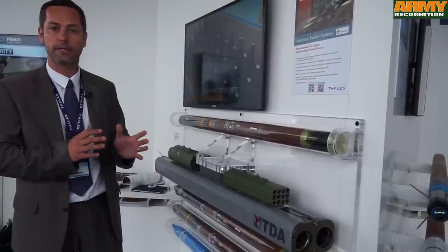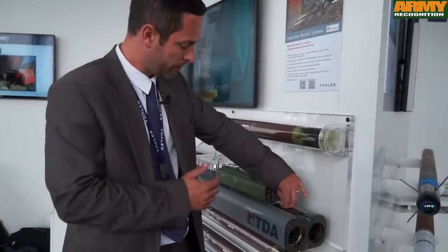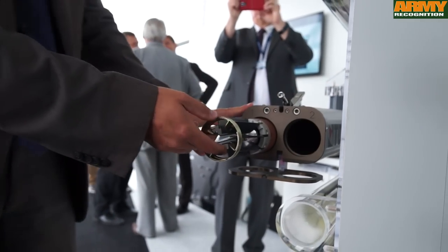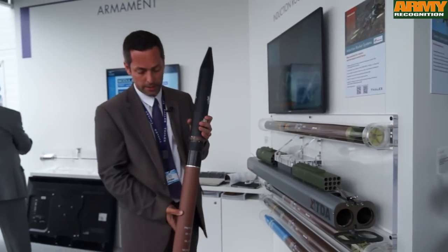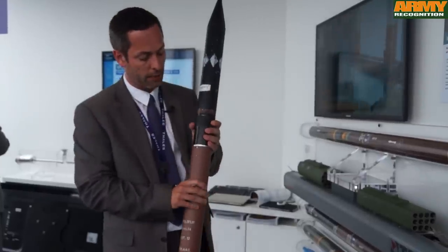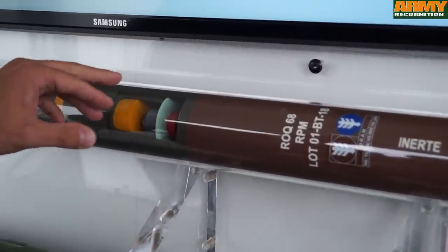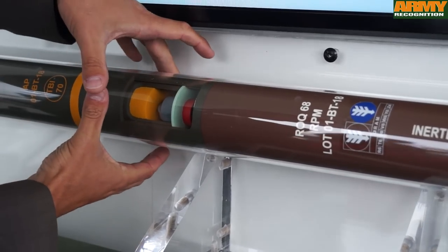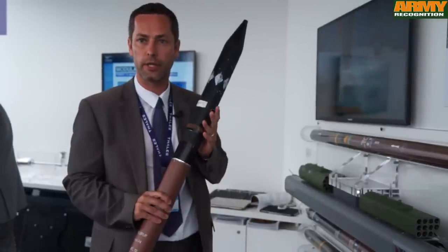If I show you the rocket as it works: it's easy to load, easy to unload — no connection with the system, as you can see. Remove the rocket, job done. There are no plugs, no connection. In fact, there is a coil inside the rocket with a microcontroller and capacitor. This coil and electronics inside are used to program the rocket for the mission. When the crew press the trigger, by induction you send the information and the energy for the mission.